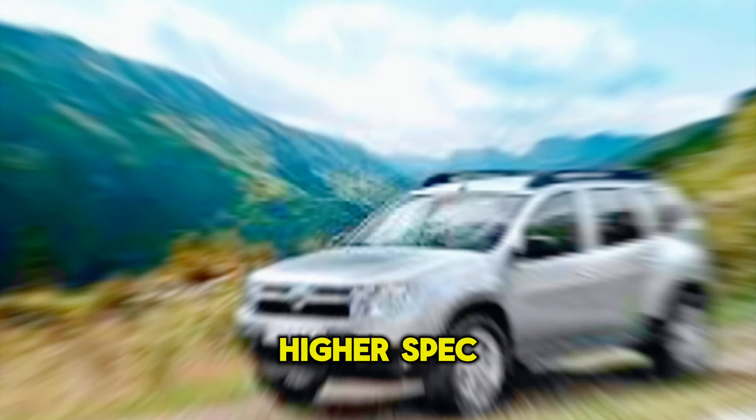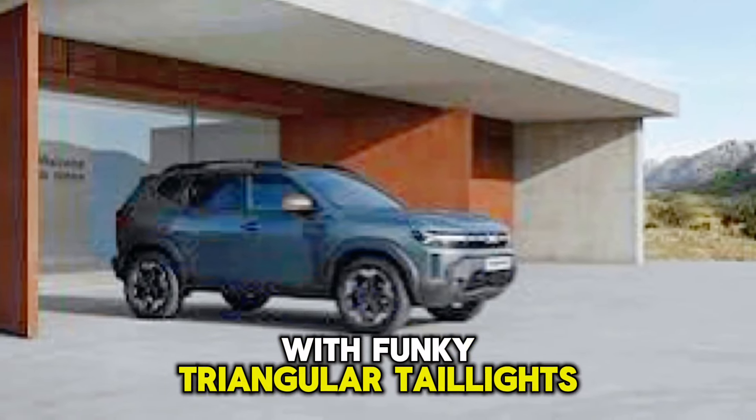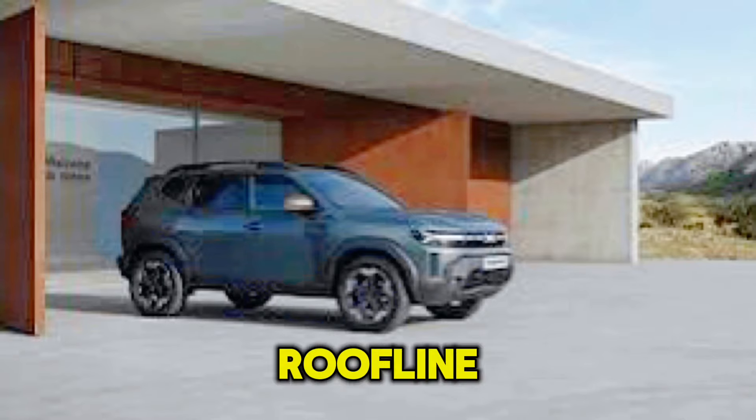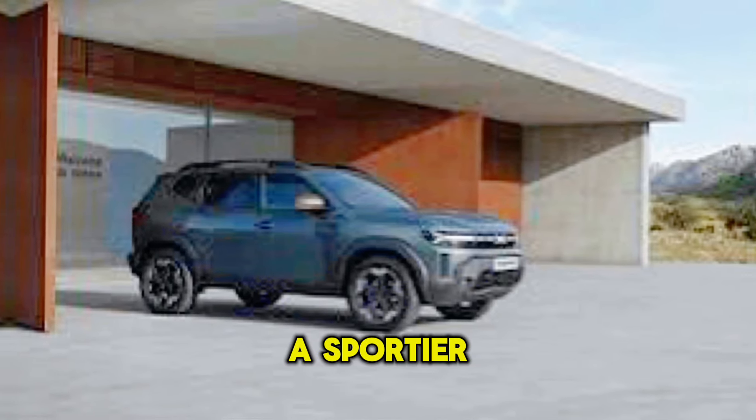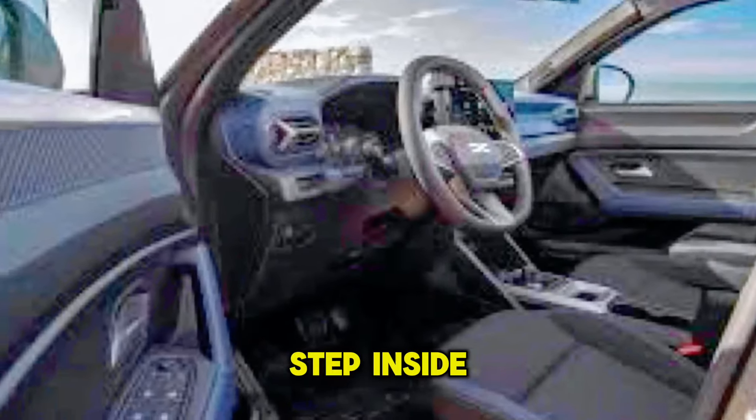Moving to the flanks, you'll find stylish alloy wheels that start at 17 inches and can go up to 18 inches on higher-spec models. The rear end gets a much-needed refresh with funky triangular taillights and a more sloping roofline that gives the Duster a sportier look.